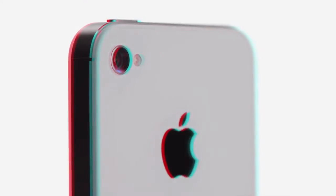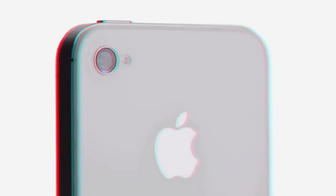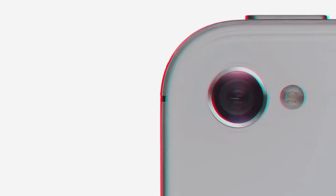We started by adding the dual-core A5 chip, which is up to twice as fast. Then we completely redesigned the camera, which not only has 8 megapixels, but all new optics.